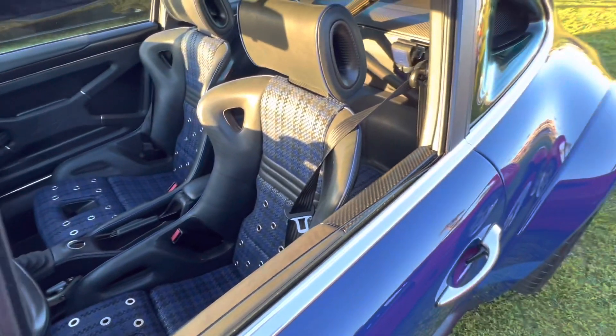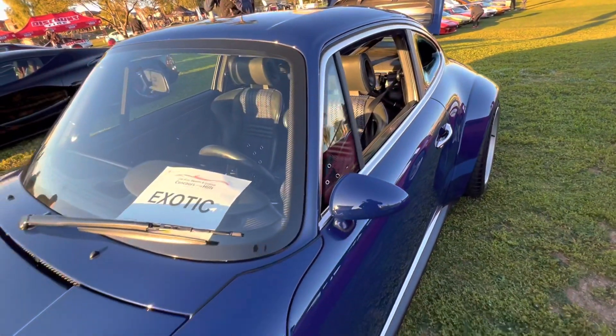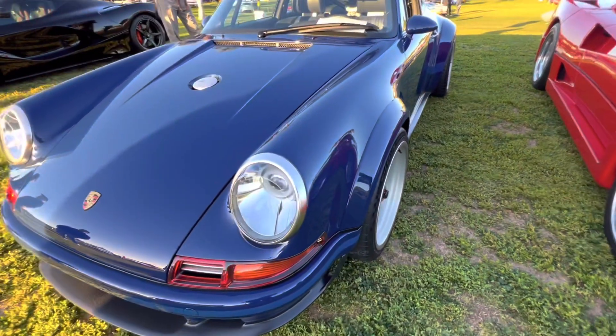As of making this video, all of the Singer Classic and DLS cars — they built about 450 classics and, like I said earlier, 75 DLS cars — are actually spoken for, and the only cars available are the Turbo Study cars, which look fantastic if you've never seen them.